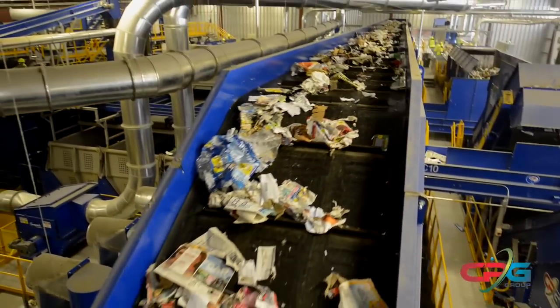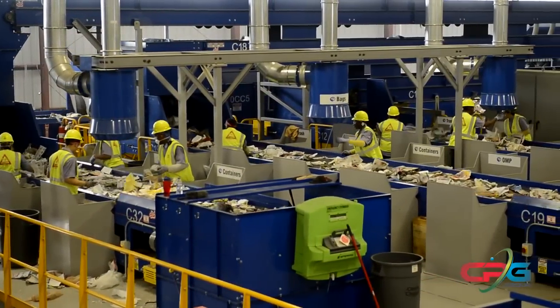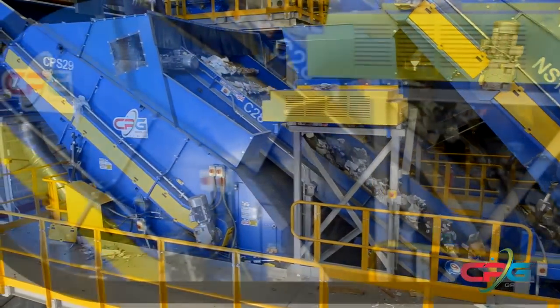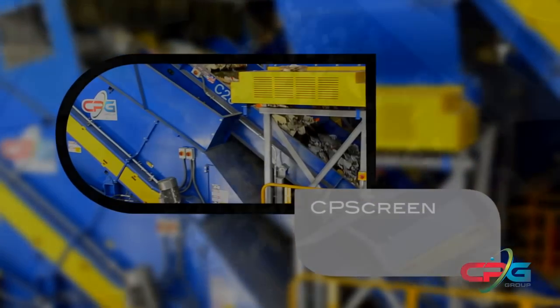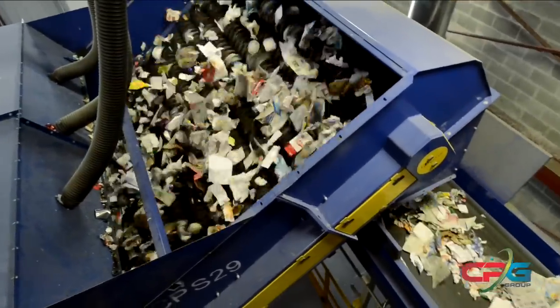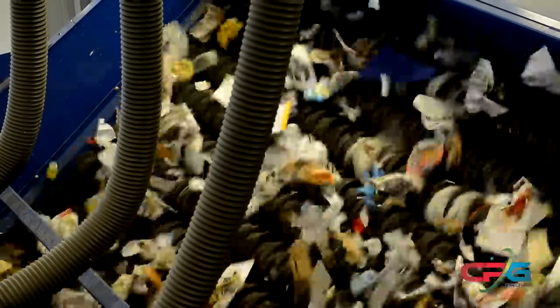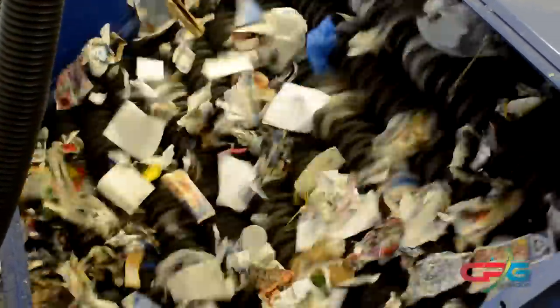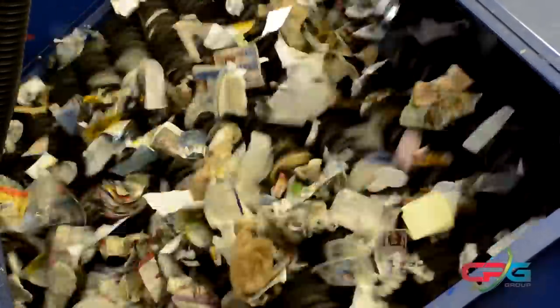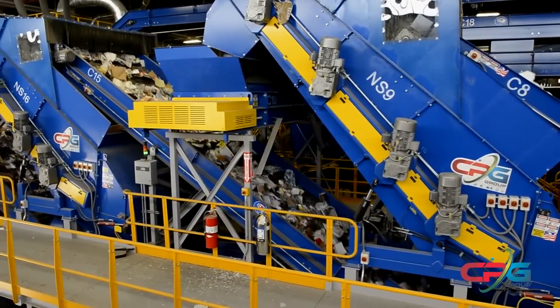While the large fiber makes its way over to the inspection stations, the small fiber and containers continue along to the CP screen, where mixed paper is sorted from containers. The long-lasting rubber cam-style discs of the CP screen feature small screen openings and are specially engineered to minimize loss of fiber to the containers, recovering even the smallest pieces of paper. All of CP's disc screens are designed for the most efficient performance possible, generating clean, saleable fiber commodities virtually free of contaminants.